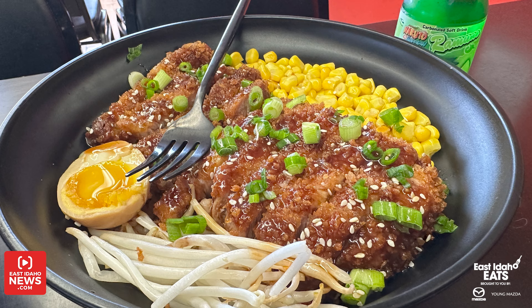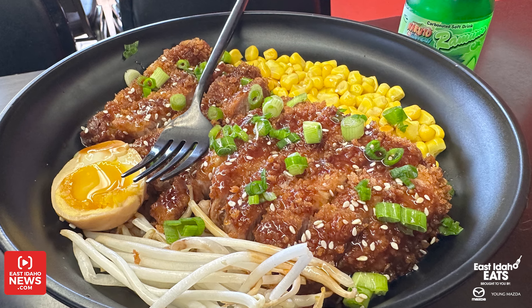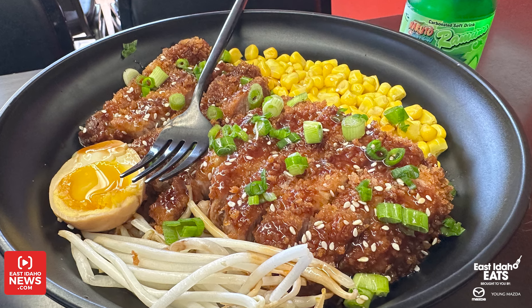That's actually our brand new dish, the chicken or the pork katsu rice bowl. We have pork katsu, which is pork loin — it's been breaded, fried, and then prepared over a bed of rice. It comes with corn, bean sprouts, and one soy egg, and then we have that tonkatsu sauce drizzled over it as well. That is so flavorful — automatically, it's one of our favorites.